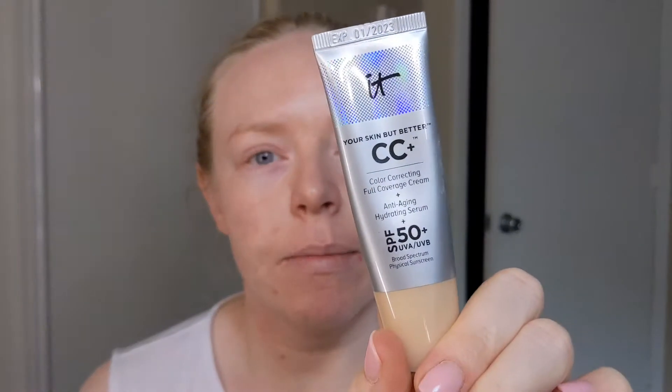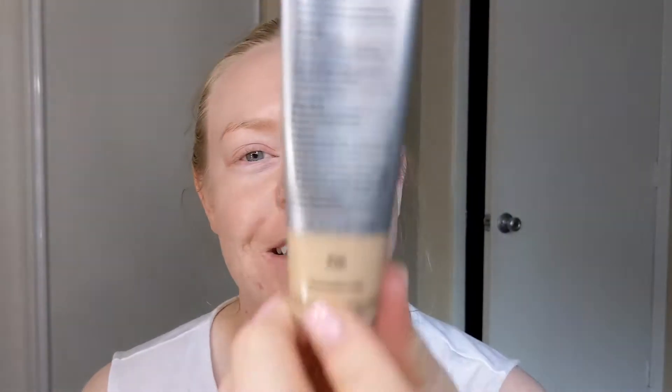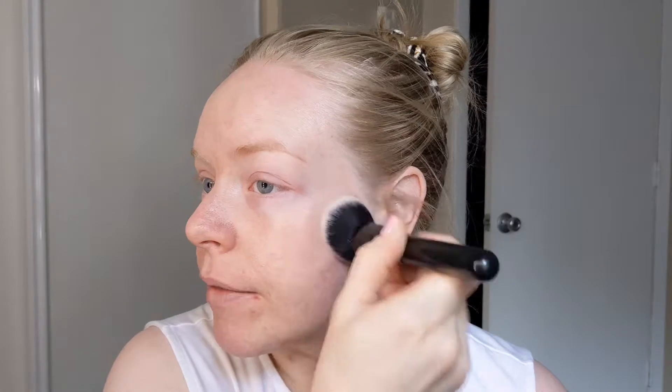The one I know the best is definitely the It Cosmetics CC Cream, and this is in the shade Fair. I won't go into the claims until after I've put them both on to see if they're actually doing what they say they're supposed to. My preferred method of application is with a domed brush, doing a stippling motion. I find that with this product, just a little bit is really what you need to start with, and then from there you can decide what amount of coverage you need.